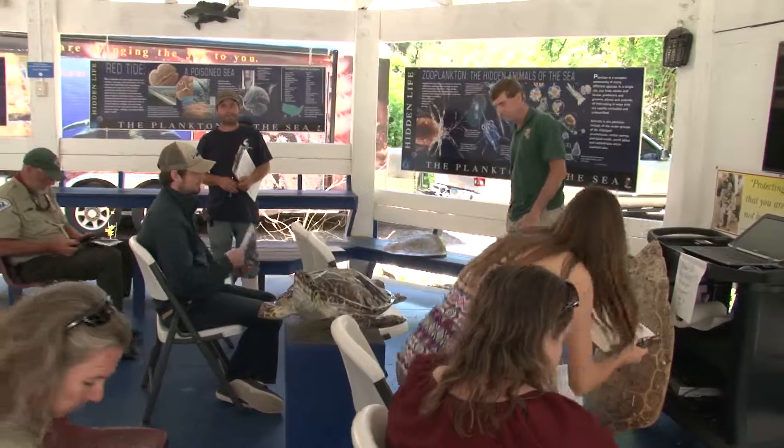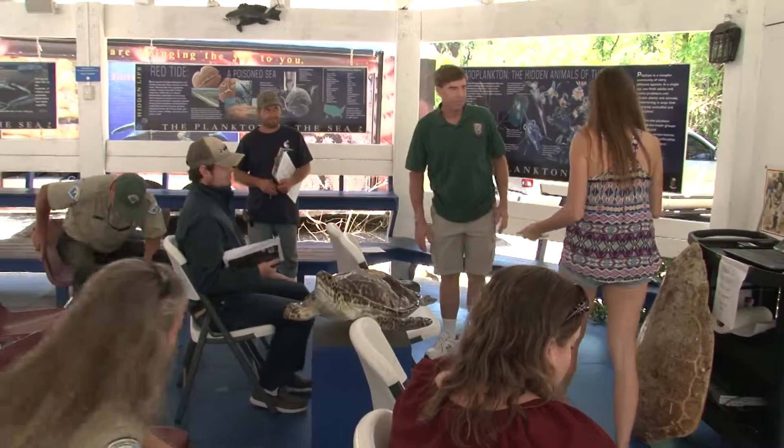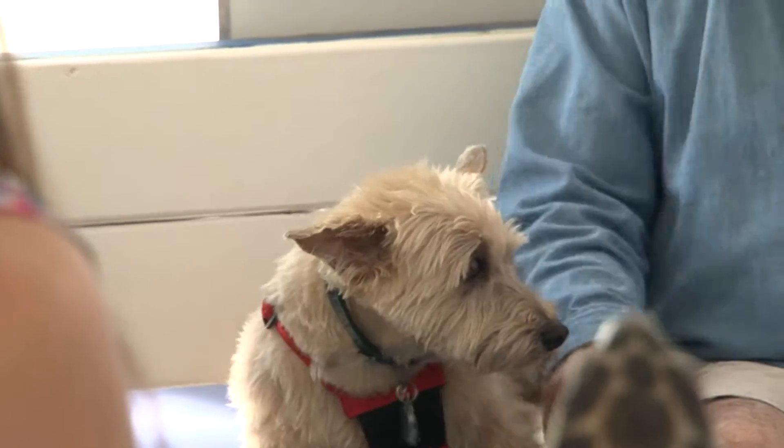Well, thanks everyone for coming out today to the workshop. Nice venue, good weather, and I hope it was easy to get this information that is so important to do strandings. We'll see you next time.